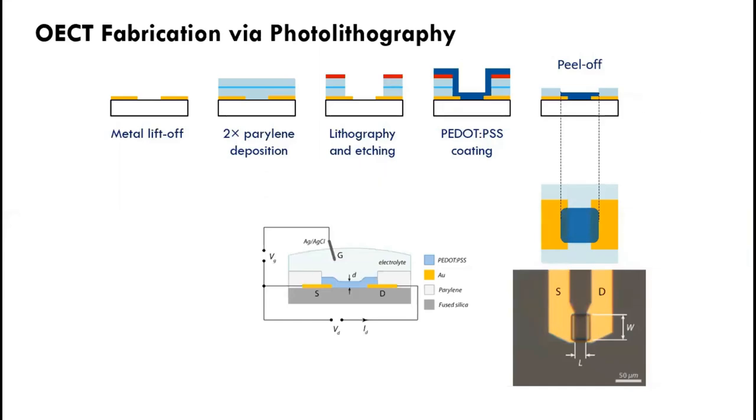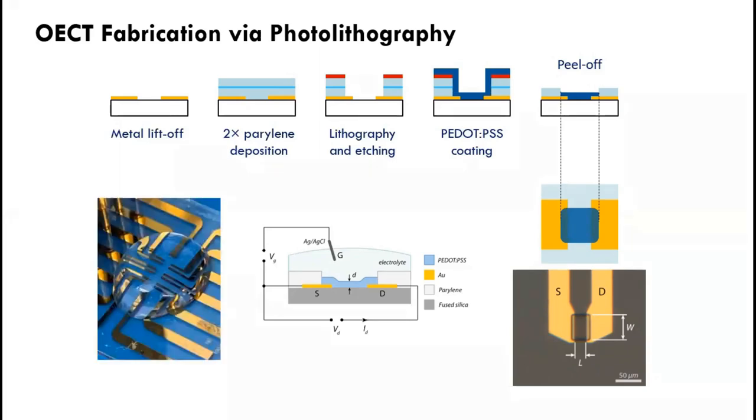Let's look at how we typically fabricate OECTs when not using printing. We use photolithography and a parylene peel-off technique to pattern the polymer film in the channel, giving us dimensions at the order of 10 micrometers in length and about 100 micrometers in size. A typical transistor array has six identical channels of 100 by 10 micrometer dimensions. You can use lateral gate electrodes to gate the OECT, or insert the gate electrode from the top to separate the transistor channel and gate electrode, giving more design flexibility.